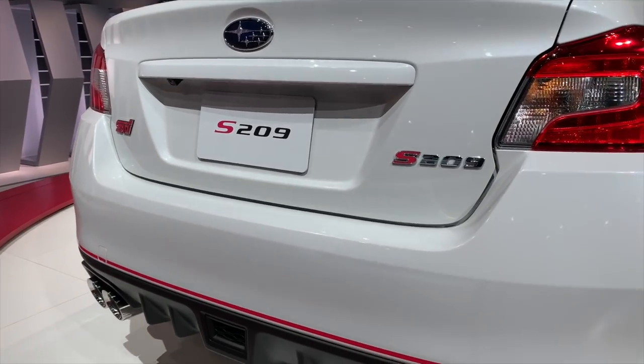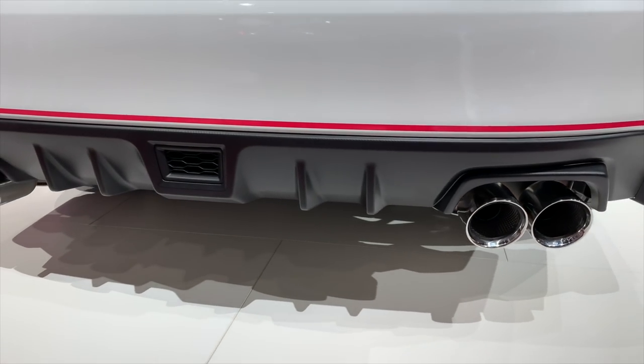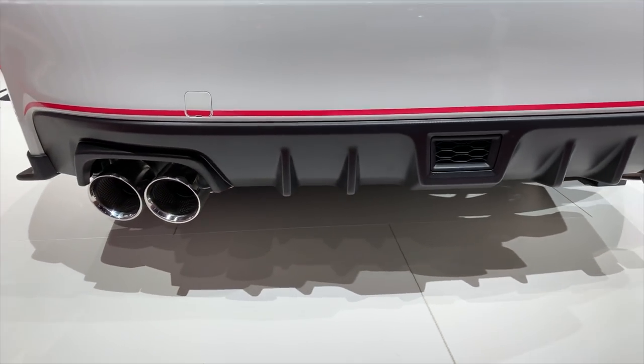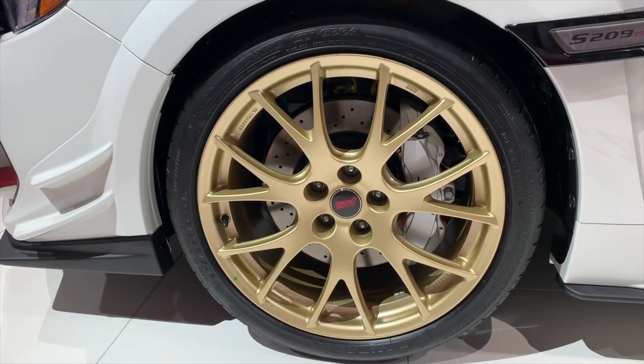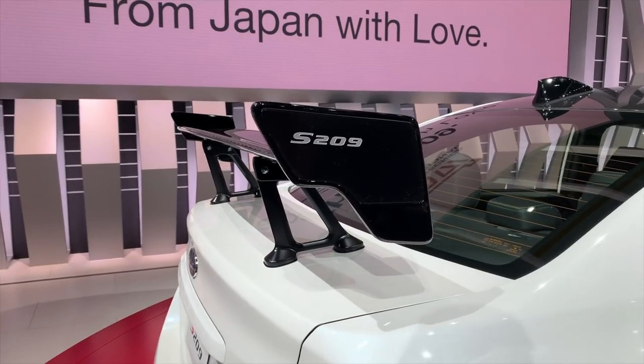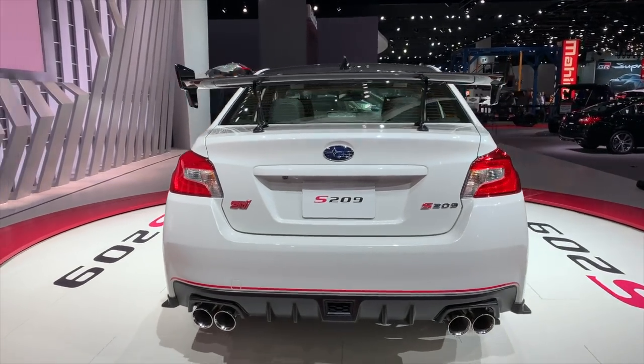But it's not just power that separates this new S209 from the regular STI. The 209 has a wide body kit that stretches it by 1.7 inches. It also has 19 inch BBS wheels and super sticky tires designed specifically for this car. The STI's rear wing gets swapped out for a carbon fiber one instead, which Subaru says gives it even more downforce. All told, the exterior updates improve performance all around.